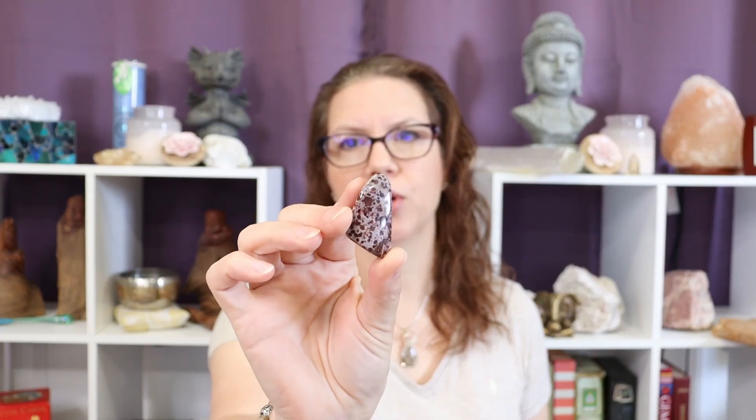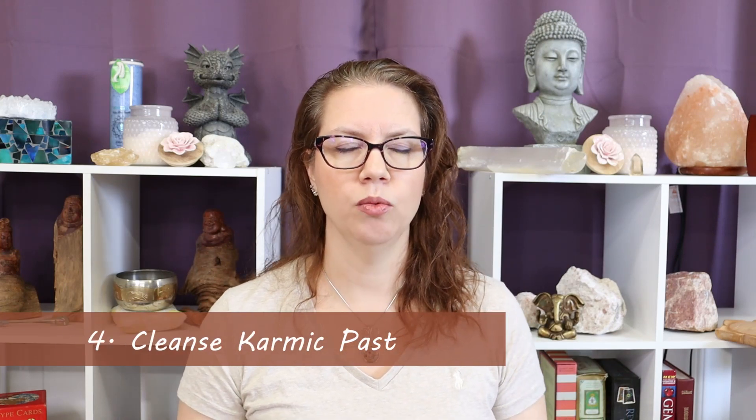The fourth benefit of leopard skin jasper is that it helps you dissolve karmic residue. This also helps us along with our spiritual progression and working with our shadow self, because here we have to take a look at what has come before — what has come before this life. Even if we have resolved some of our karmic issues from previous lives, old past life contracts, fears, doubts, and things that have risen from previous life experiences, there is often an energetic residue left behind that might still be holding us back.